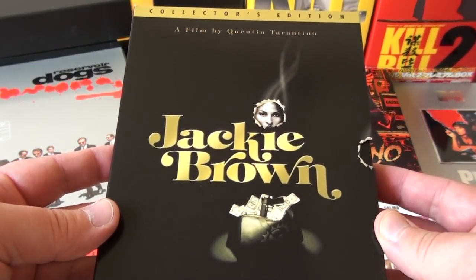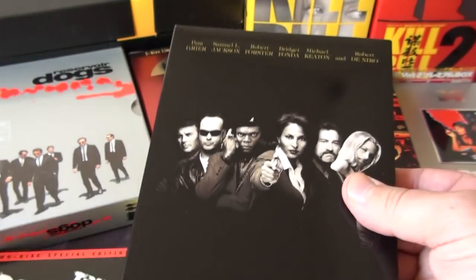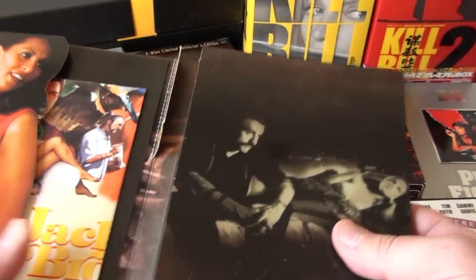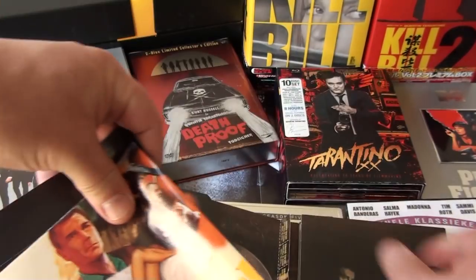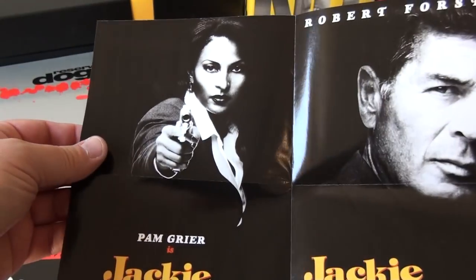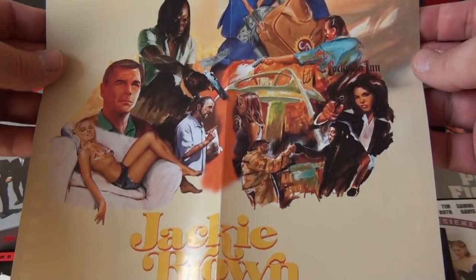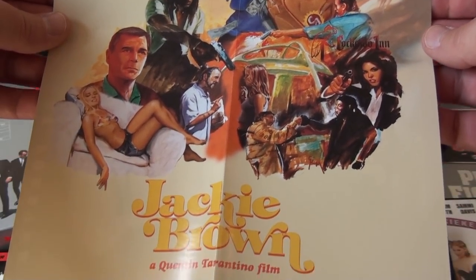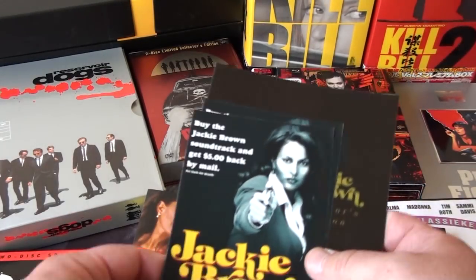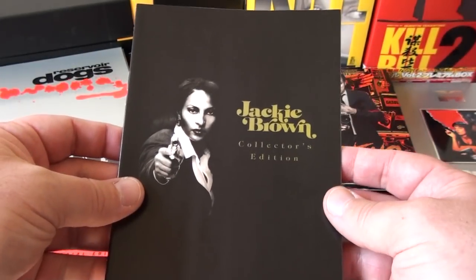The American DVD set of Jackie Brown, the collector's edition, includes the DVDs plus some extras like this little poster, which is basically a blaxploitation-style poster. Love the movie — really great film. There are also advertisement folders and a booklet.